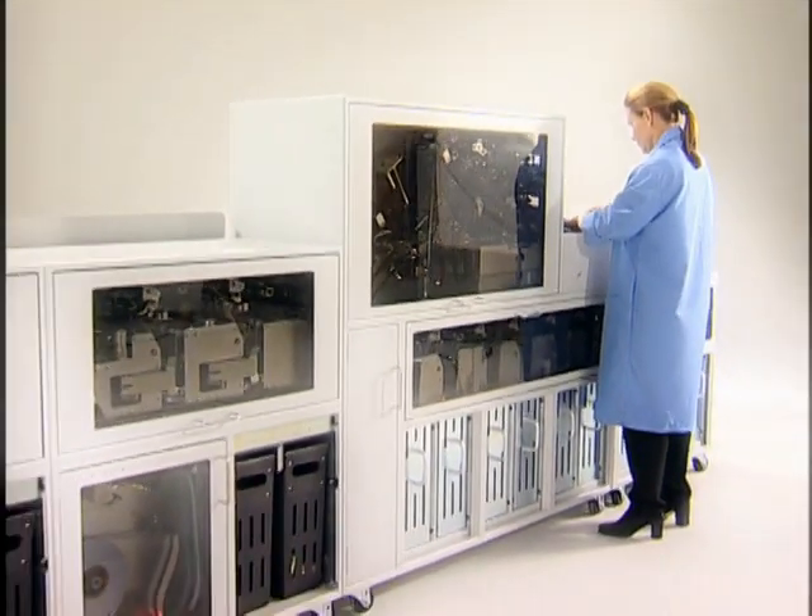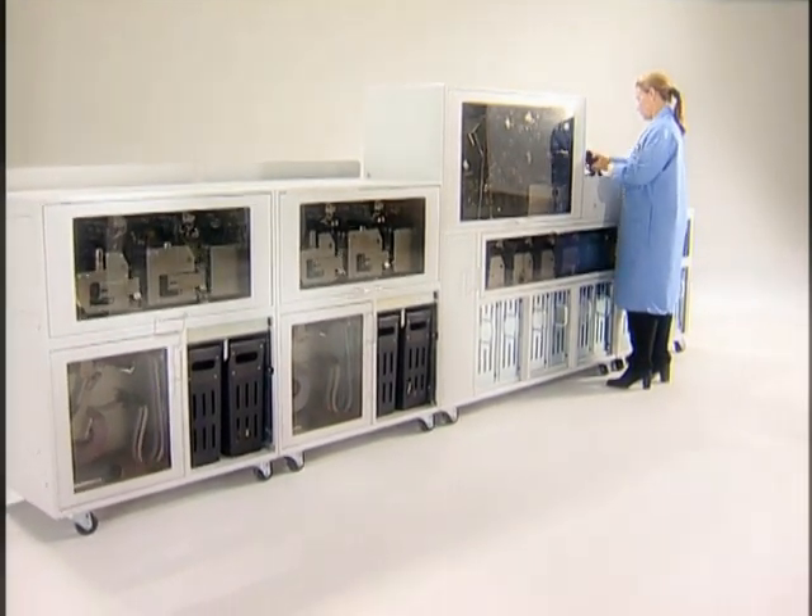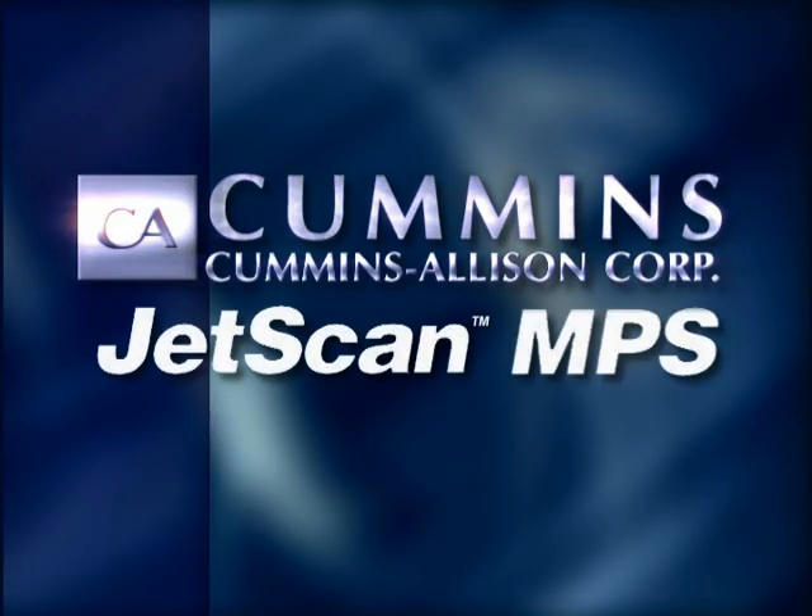The JetScan MPS is designed for increased productivity, improved accuracy and flexibility. The JetScan MPS is the ultimate solution.